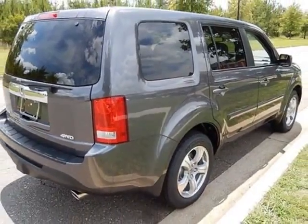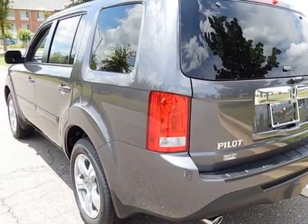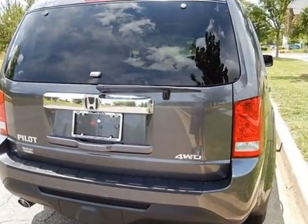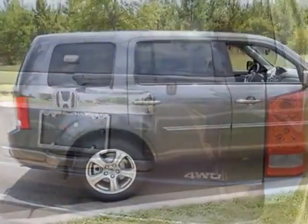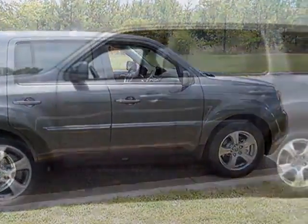This Pilot boasts a 3.5 liter engine and has a 5-speed automatic transmission. Additional options for this vehicle include power driver seat, auxiliary audio input, sunroof, and driver airbag.